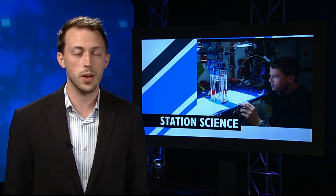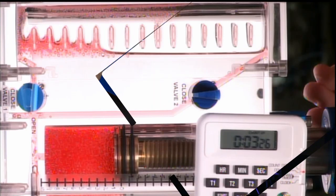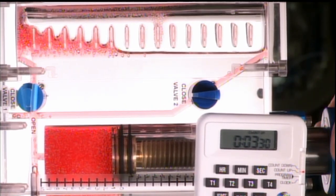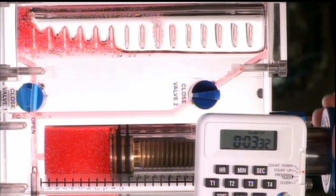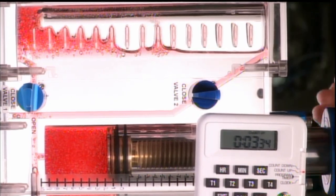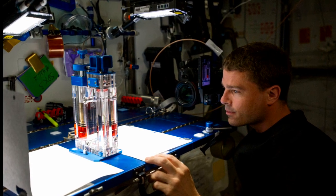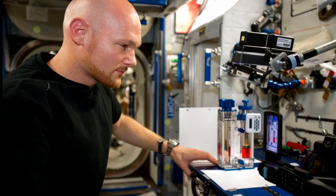The ISS crew is exploring the world of fluid physics this week with the Capillary Flow Experiment. Capillary action is the ability of a liquid to flow in narrow spaces without relying on gravity, and it's something we experience every day, whether it's soaking up a spill with a paper towel or wetting a paintbrush.